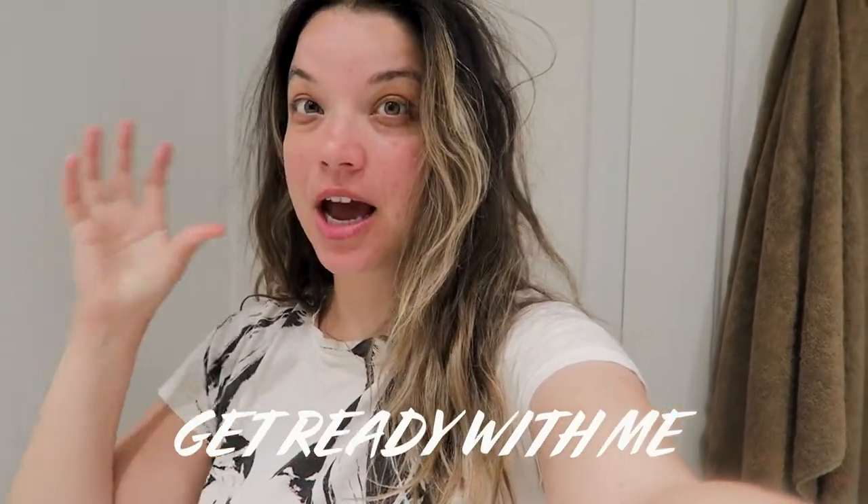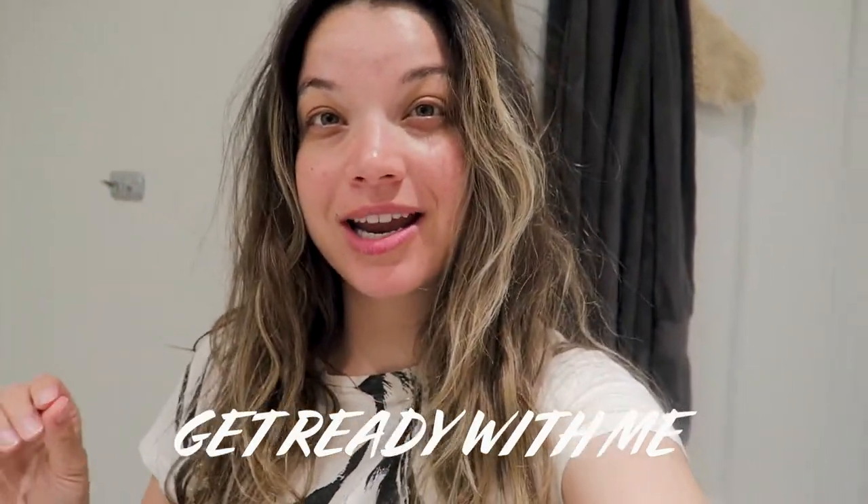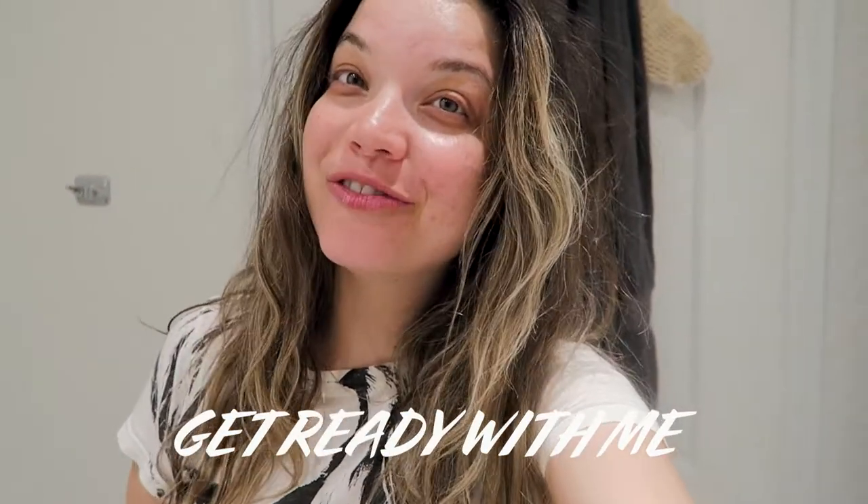Hey YouTube, I'm Jess. Welcome back to my channel. Today I'm filming a get ready with me video — a full get ready with me. I need to wash my hair. We're gonna pick an outfit together, do my makeup, and get ready to go hang out with my friends in the park because there is nothing else to do in Ontario where I live. So if you guys wanna hang out with me today while I get ready, just stay tuned to the video.